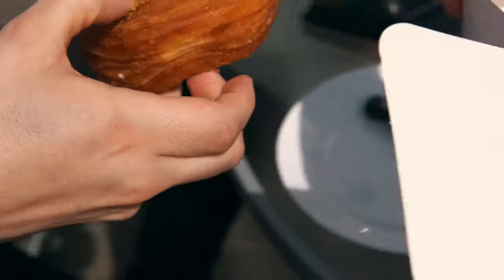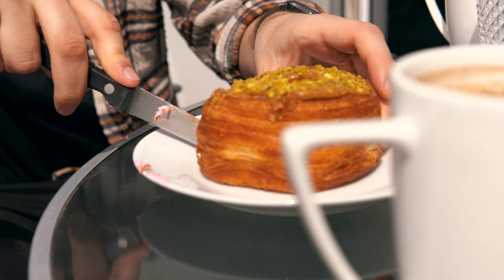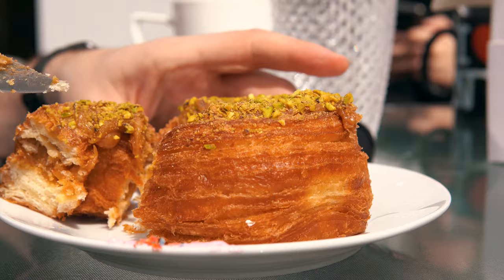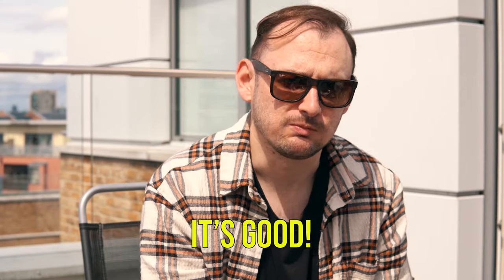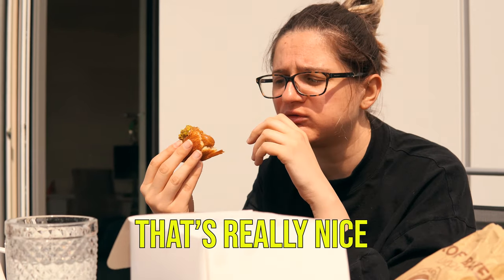We gotta try the cronut next — yeah, caramel pistachio. It looks really good though. It's huge — it's the biggest crow nut I've ever seen. Oh wow, it's got some caramel inside. Wow. It's good — better than the bagel. Yeah. 10.5! Oh, that's totally higher.